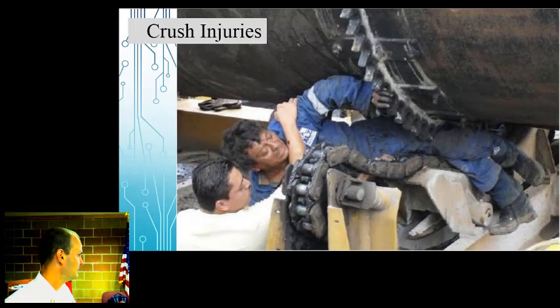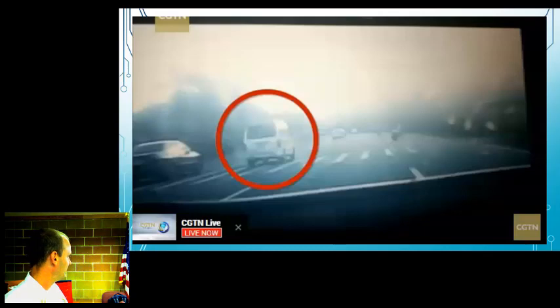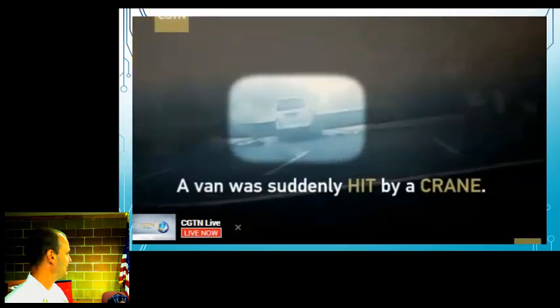This is the kind of thing we think of when talking about crush injuries. A crane tipped over and landed right on a man.